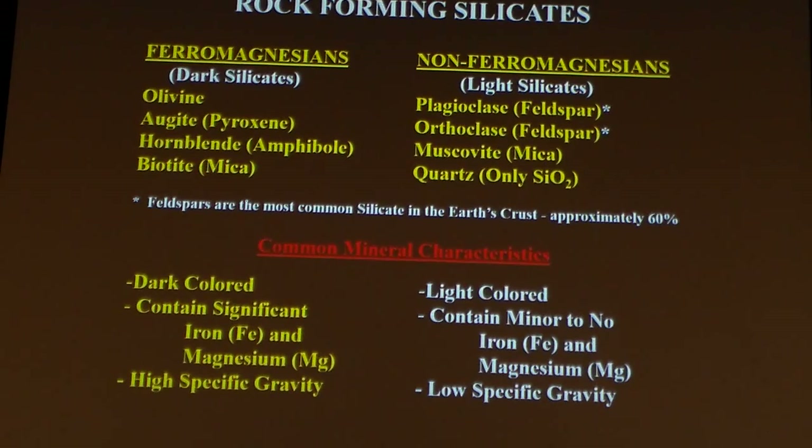So we're going to go through the list of the rock-forming silicates. These are the common minerals that make up the Earth's crust — the ones we're going to encounter on a regular basis. We have them grouped into different groups: dark silicates, which we call ferromagnesian. Ferro stands for iron, magnesium stands for magnesium. So these are things that are rich in iron and magnesium. Then non-ferromagnesian, non-iron-magnesium-rich — we call these the lighter silicates.